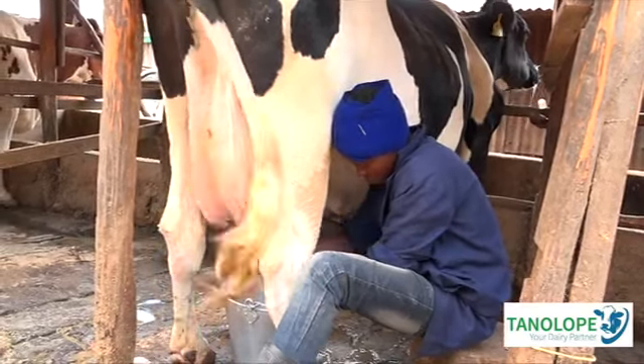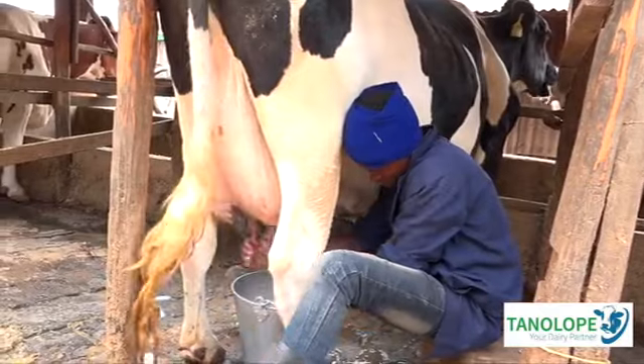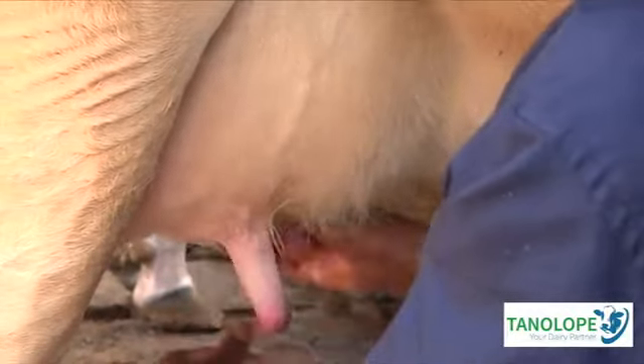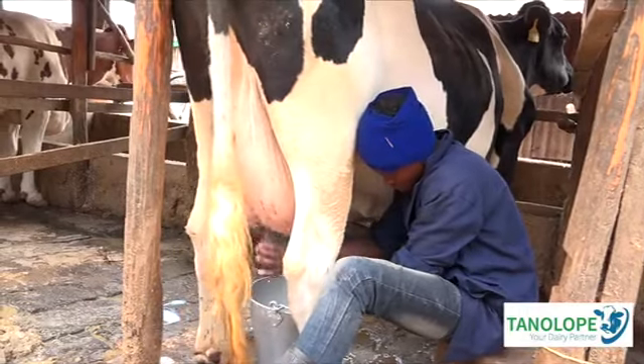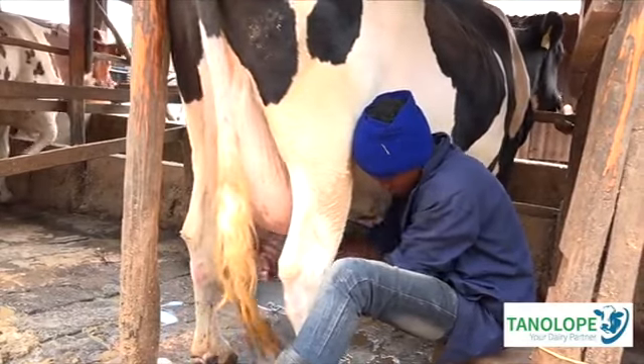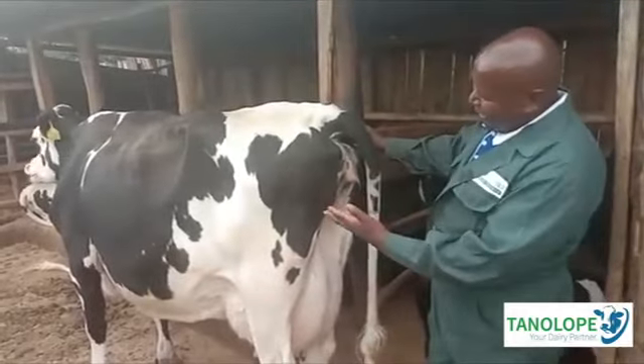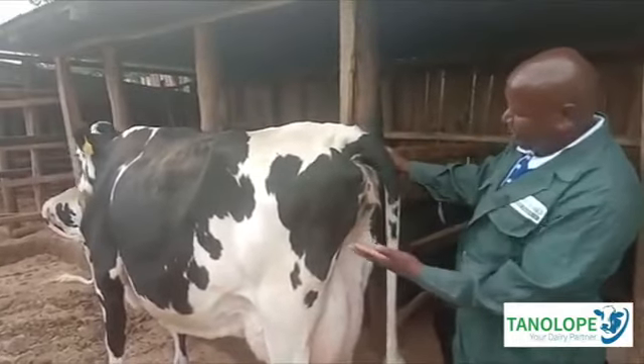This cow can be able to produce 45 liters, and that way it is able to give you profits. Feeding cows — this cow feeds 3% of its body weight, and it's able to take in protein, energy, minerals, vitamins and dietary fiber. This cow may take about 18 to 20 kilos dry matter content.